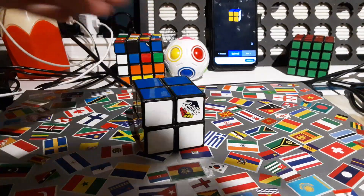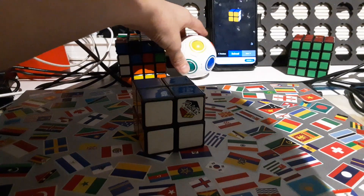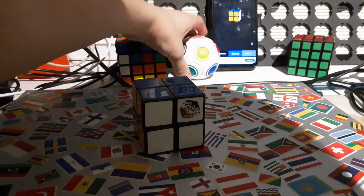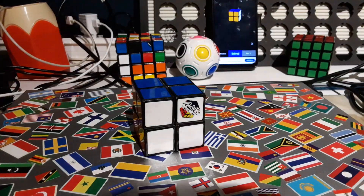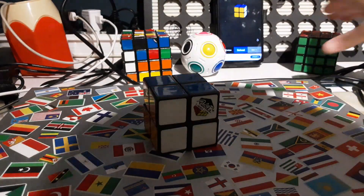Oh yeah, and these ones I've already solved. Yeah, even included a little rainbow ball in here, since I also solved this one. Here's my 3x3, solved — like last Rubik's cube video.